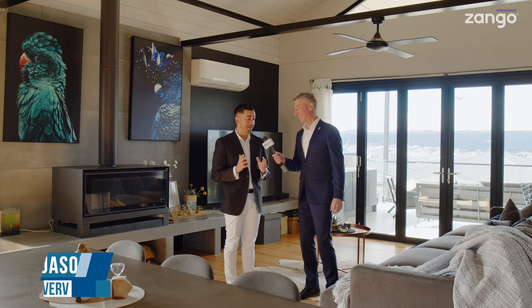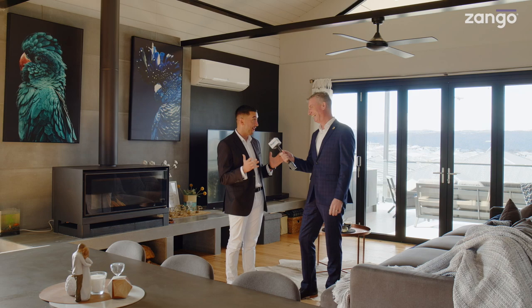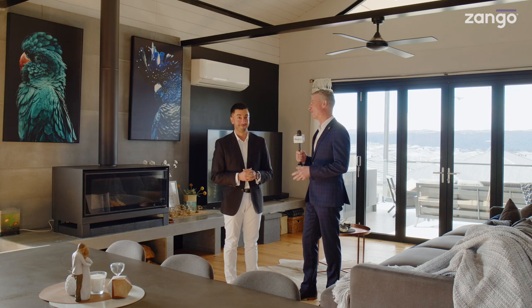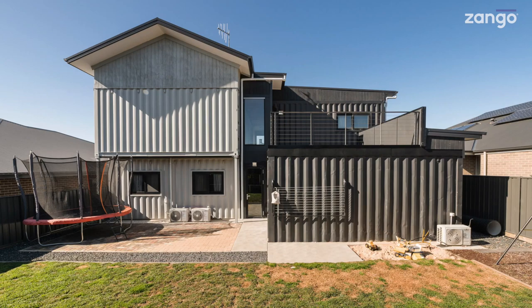Jason Roses from Verve. Are we standing inside a shipping container? We're not standing inside a shipping container. It's Cam Sellings and Jason Roses, Verve Property. And of course this is an exclusive property preview thanks to Zango. We're in Gugong.